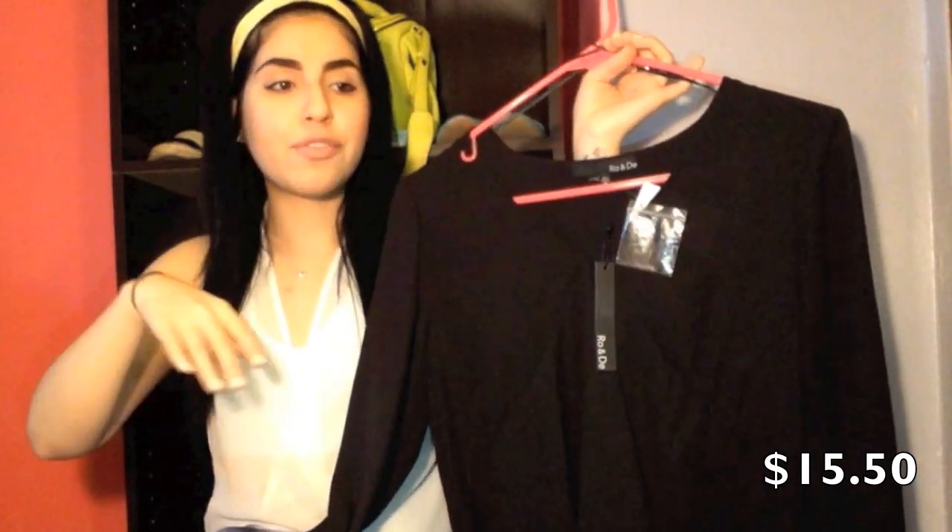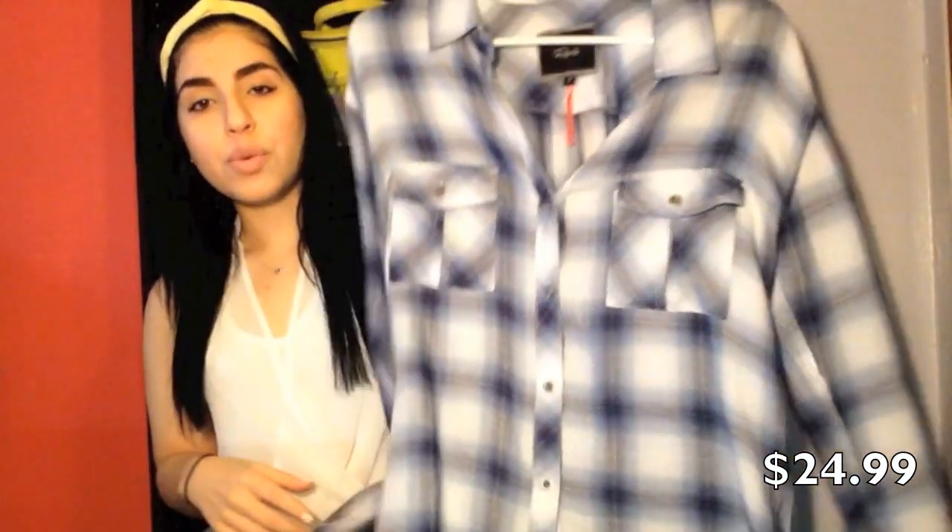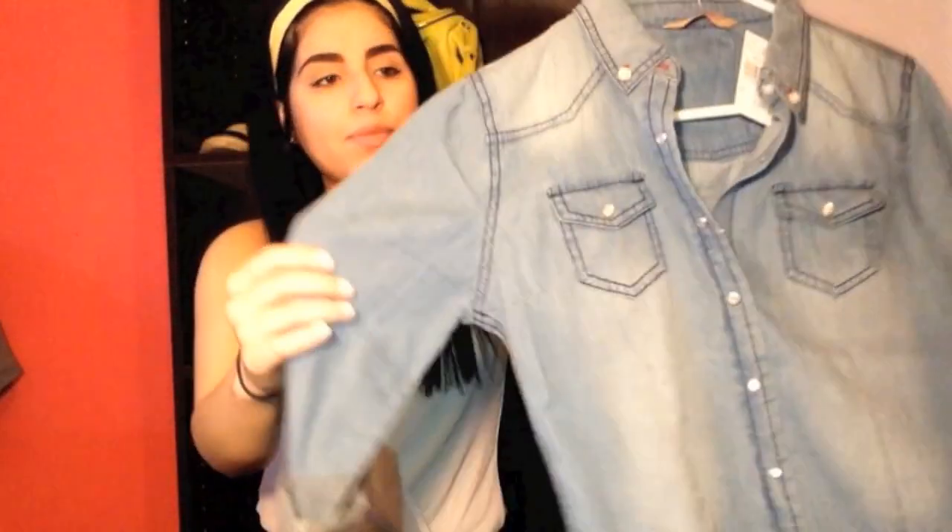At Nordstrom Rack I purchased some earrings (you'll see those in my jewelry haul) as well as this nice black chiffon top from Row & D. I don't own any black chiffon tops — I have a thousand black tops and a thousand chiffon tops but nothing in black chiffon. I love it and it was on sale for $15 from $78 and $34. Another top I got for an amazing bargain was this Rails top. If you know the brand Rails, their tops retail for almost $200 — I got this off Poshmark for $24.99, which was a major steal, and the quality is amazing.